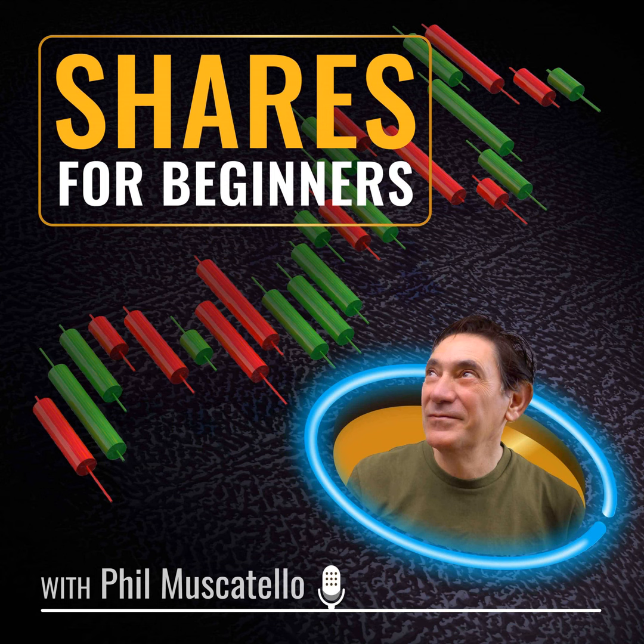Welcome back to Shares for Beginners. I'm Phil Muscatillo. If you've ever owned one of the big Aussie banks, you would have seen offers to purchase what are known as hybrids. Today I'm joined by Brad Dunn to find out what hybrids are. Brad Dunn is the Senior Credit Analyst from eInvest's DHOF ETF.